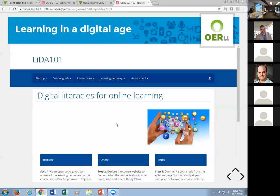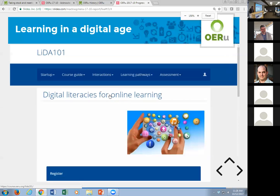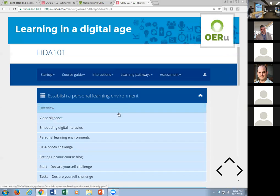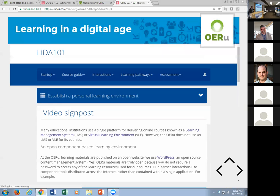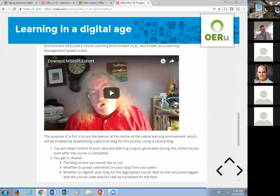Let me show you a live course — the first micro-course of Learning in a Digital Age. That's what the course website looks like. The learning materials are structured as a number of individual learning pathways, and learners work through a number of individual pages for each pathway. We embed the activities within the learning materials — you navigate through the pages, move on to the next one.